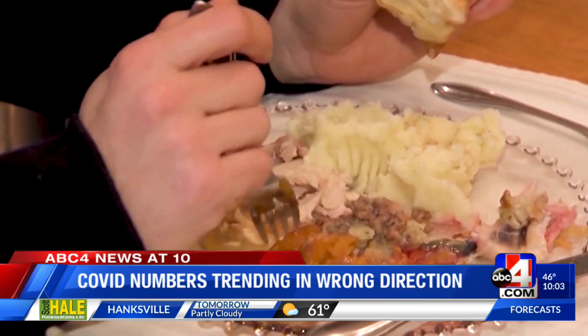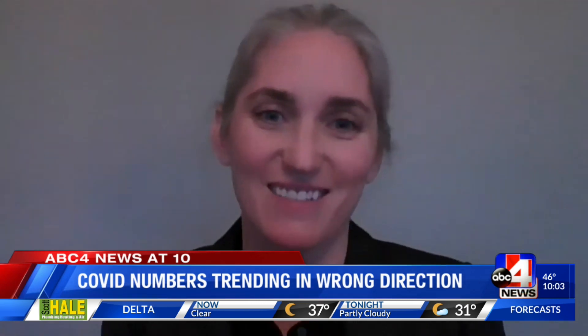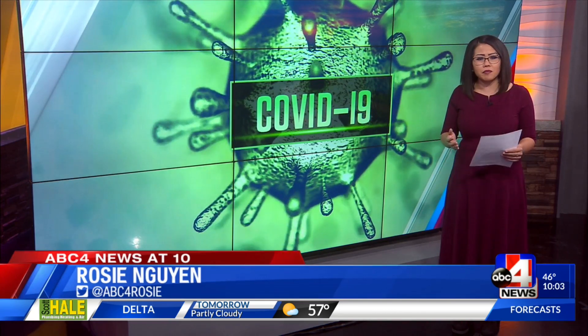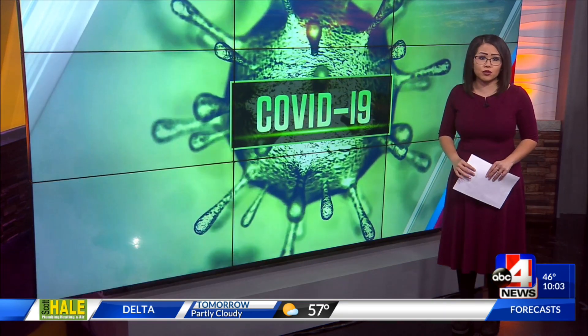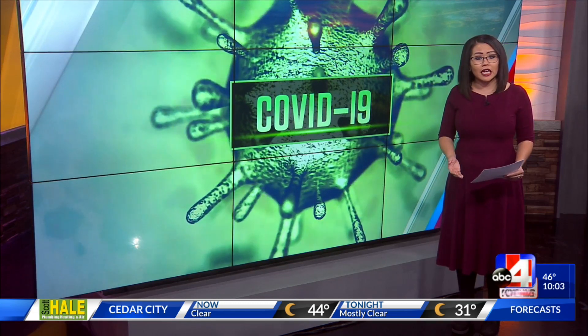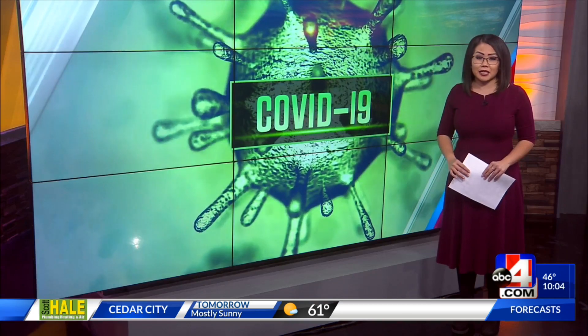Get vaccinated, and if you must come together, make sure the ventilation in the room is high — windows open and go outside. Officials with University of Utah Health also emphasize the importance for seniors to get their booster shots. They say the efficacy of the vaccine can drop off quickly, and getting that booster is critical for Utah's 65 and up.